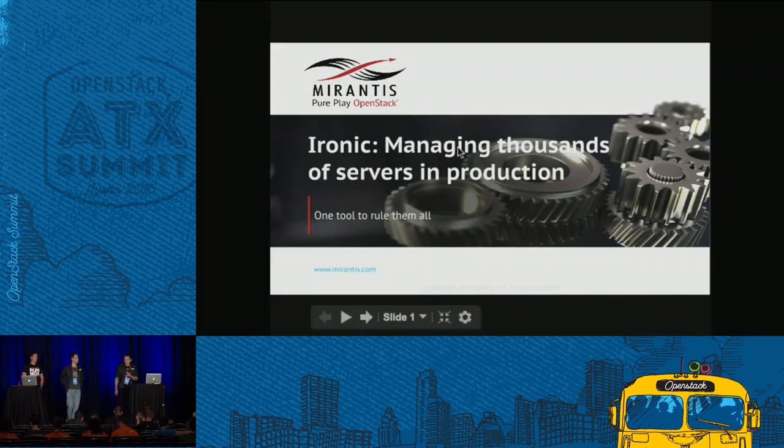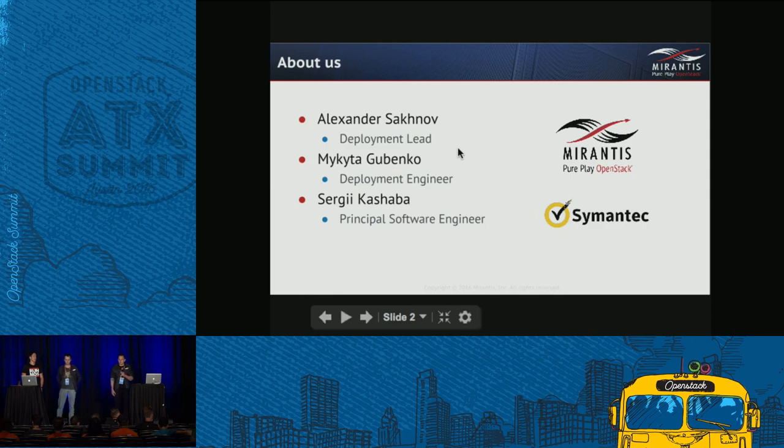Hello everyone, thanks for joining us today. We're going to talk about how we run Ironic in production with thousands of servers. My name is Miguel, I'm a deployment engineer. Here with me are Sergei Kashaba, principal software engineer, and Alex Saknow, deployment lead. We are part of the professional services department at Mirantis.